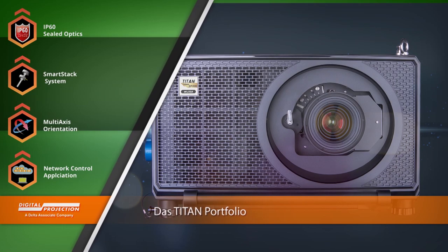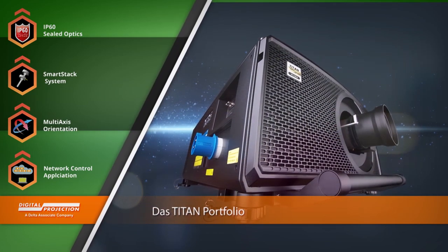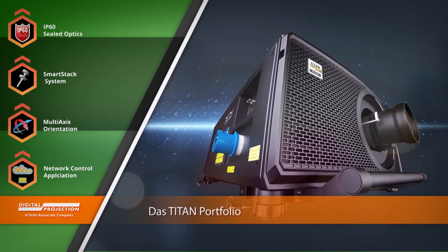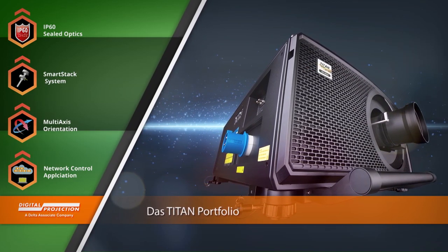WUXGA und 4K Auflösung, aber auch eine große Auswahl an verfügbaren Optiken machen Titan-Projektoren zum perfekten Begleiter für Großveranstaltungen, bei denen keine Kompromisse bezüglich Bildqualität oder Zuverlässigkeit gemacht werden können.